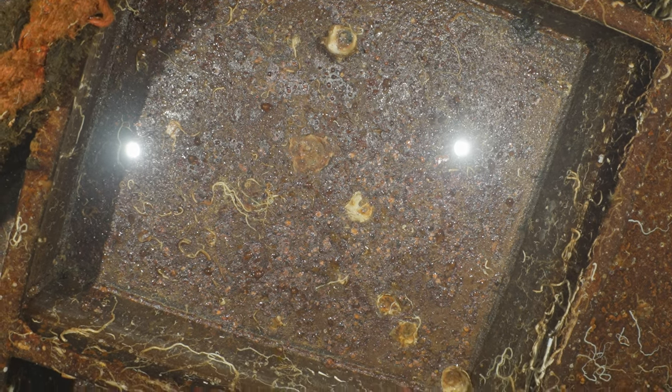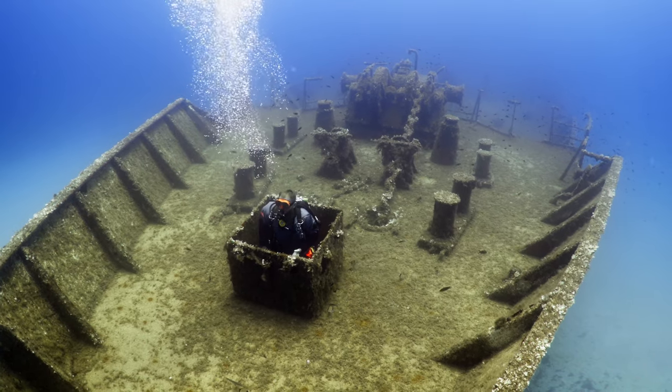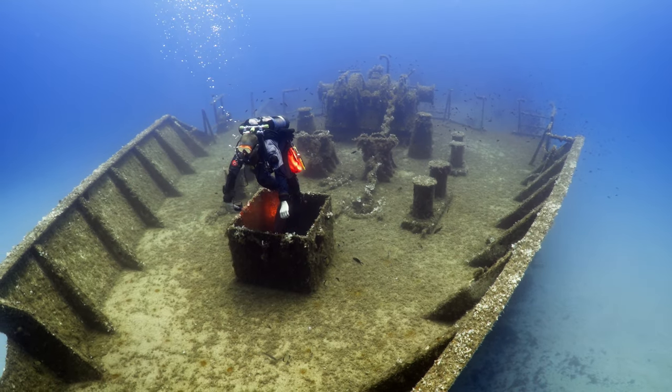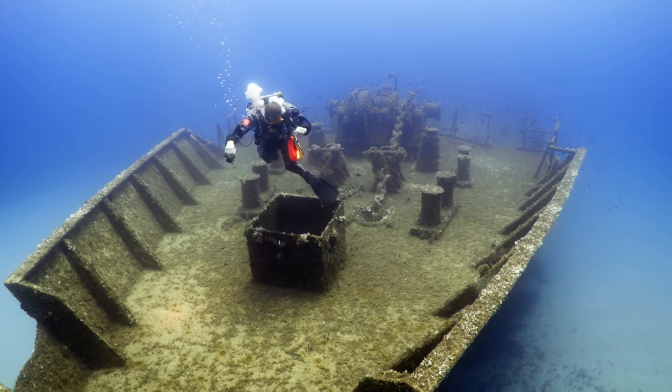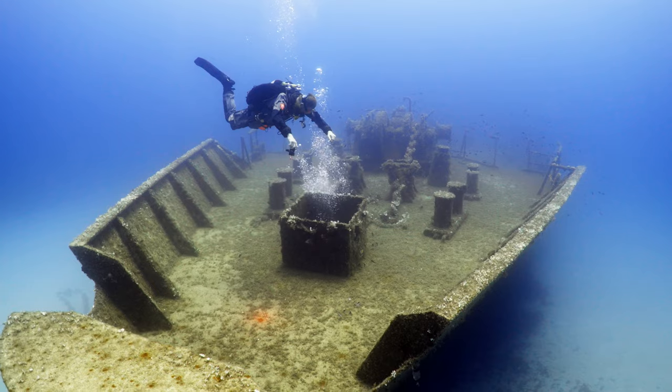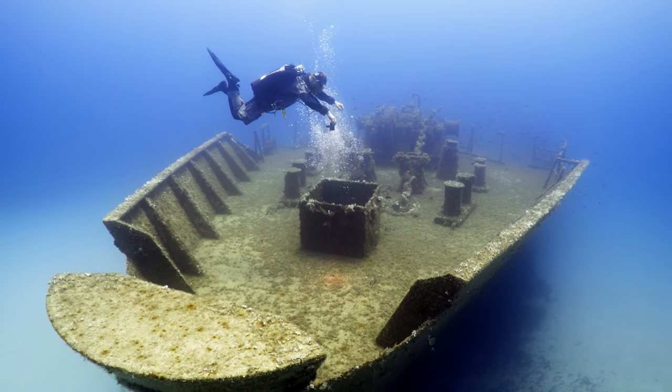Deemed beyond repair, the M.T. Umel Farood was scuttled off the coast of Malta in 1998, transforming her into an artificial reef. Today, she rests at a depth of approximately 36 metres, or 118 feet, near Wied-i-Zuriek, close to the famous Blue Grotto.